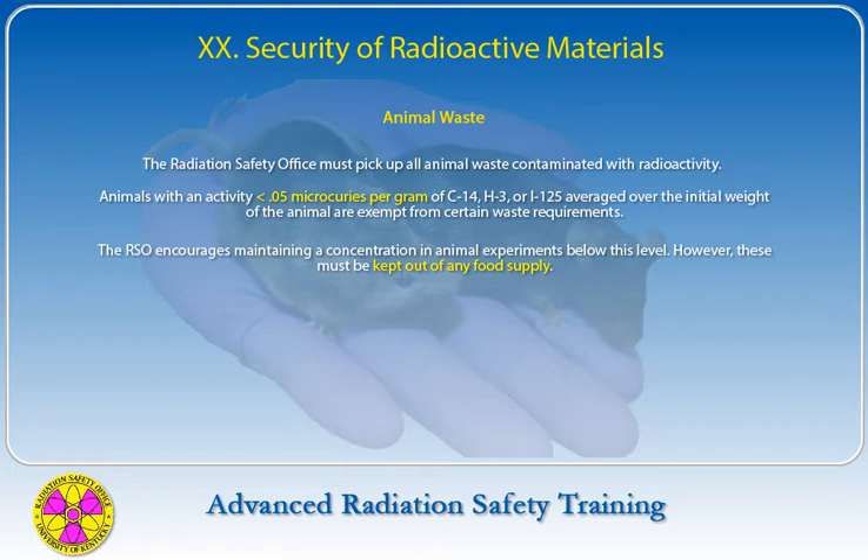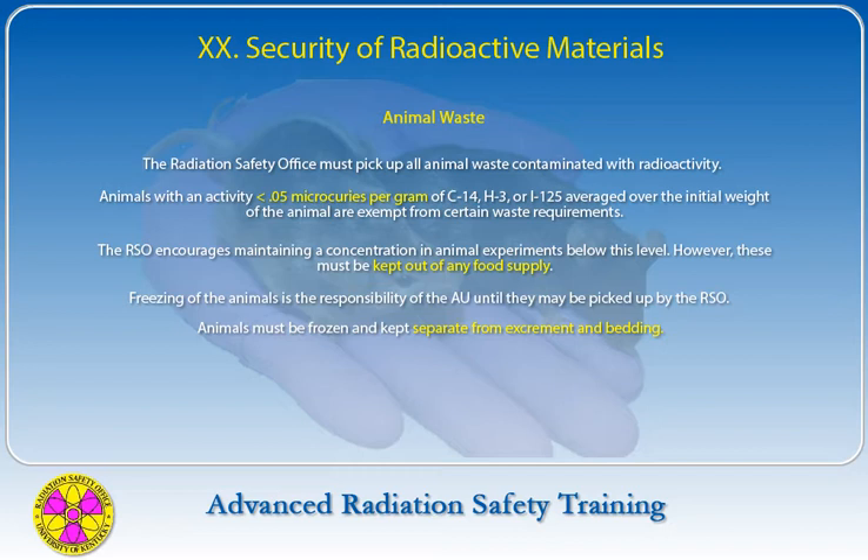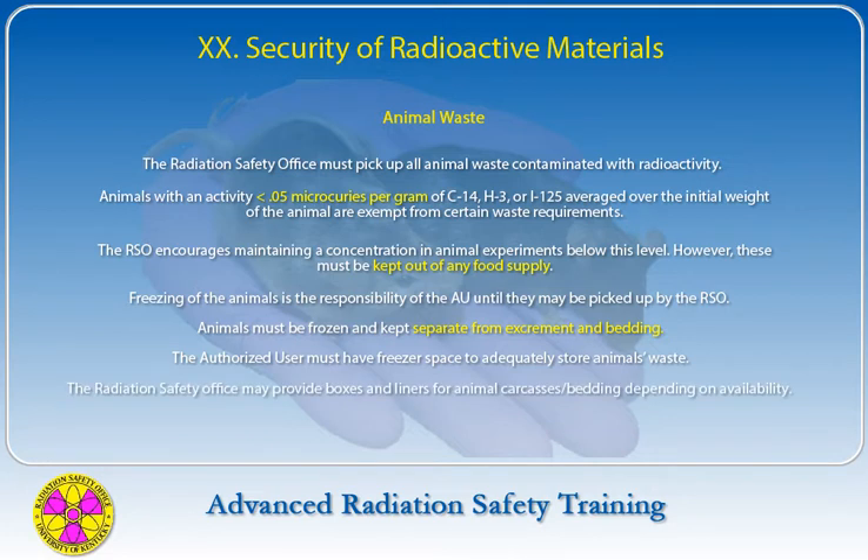Exempt animals must be kept out of any food supply. Freezing of the animals is the responsibility of the authorized user until they may be picked up by the Radiation Safety Office. Animals must be frozen and kept separate from excrement and bedding. The authorized user must have adequate freezer space to store animal waste. Segregate the isotopes into half-lives of less than 120 days and half-lives of greater than 120 days.